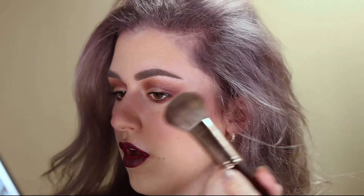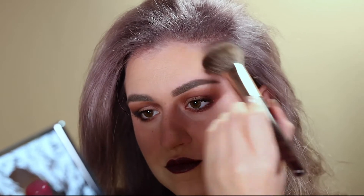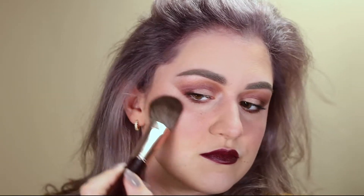Lastly, I'm gonna use the Becca Eprisky palette for some glow. I'm gonna use the pinkish color in the palette, and there's also a yellow color that I've used.